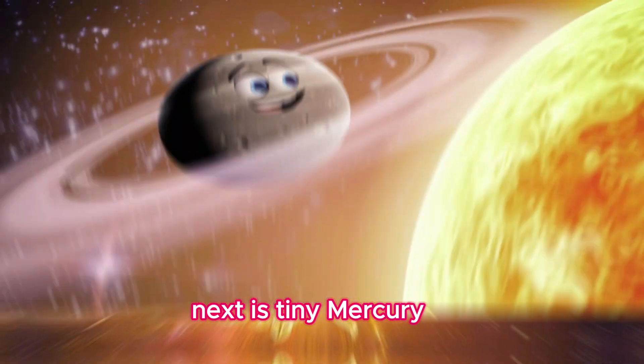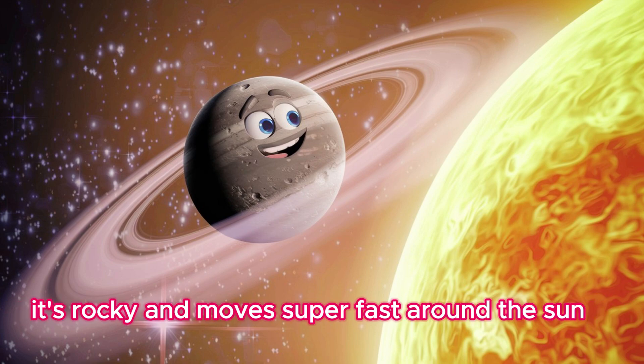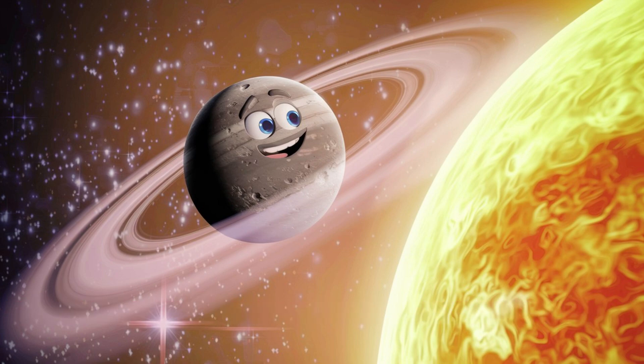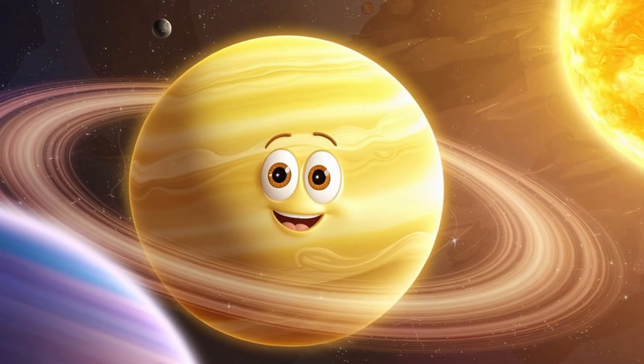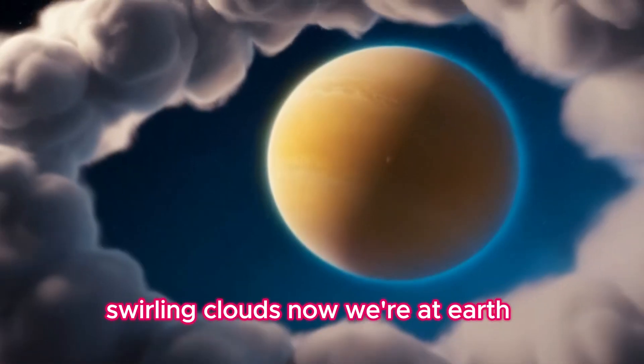Next is tiny Mercury. It's the smallest planet and the closest to the sun. It's rocky and moves super fast around the sun. Here comes Venus. It's the hottest planet and shines bright in the sky like a star, but it's covered with thick, swirling clouds.